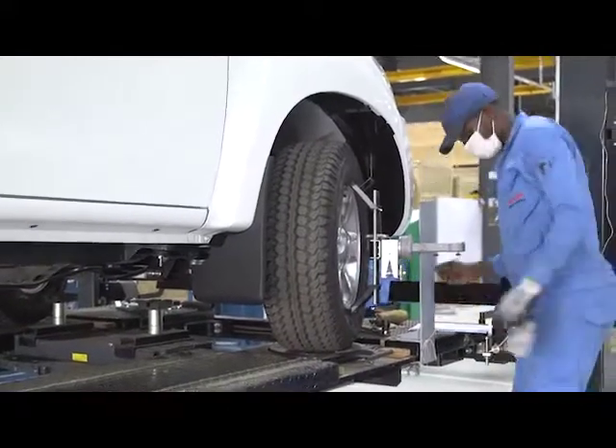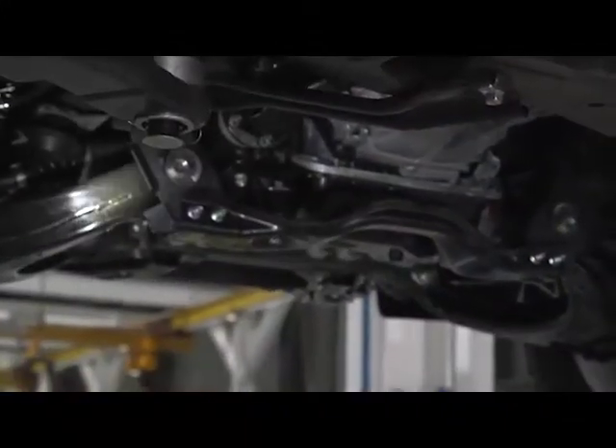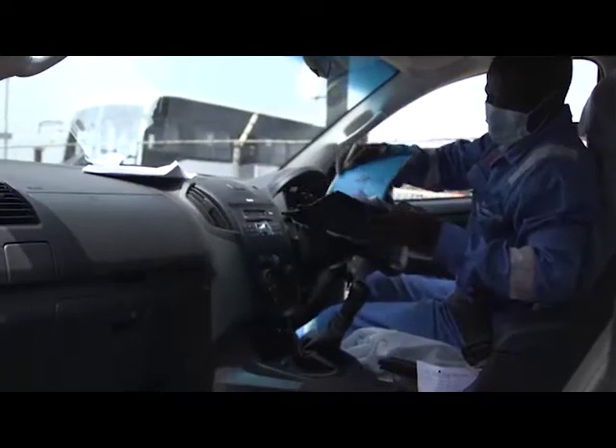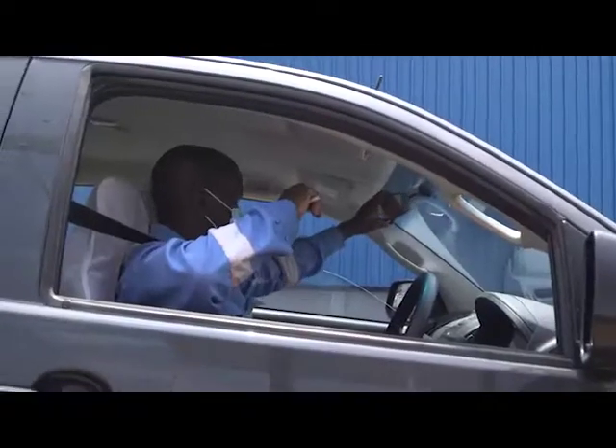With the marriage complete, quality control technicians go over the vehicle again from top to bottom, checking the electrical system, engine, brakes, interior, leaks and loose components — an occurrence that is rare on the assembly line.